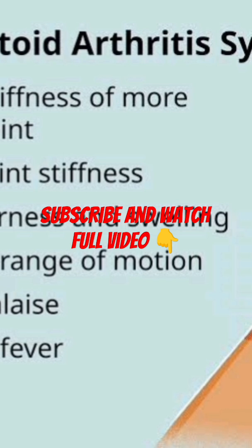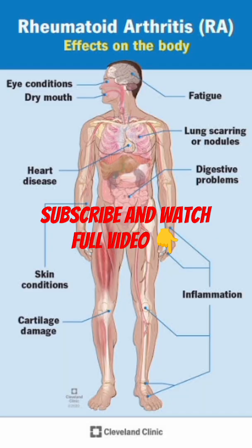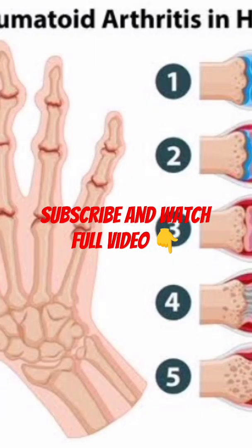Living well with rheumatoid arthritis: managing RA is about more than just medication — it's about taking an active role in your health. Start early: getting diagnosed and treated early makes a big difference. Taking your medications consistently is key to keeping symptoms in check.